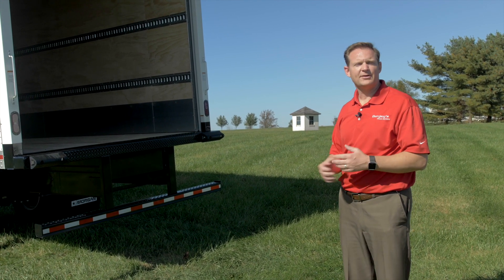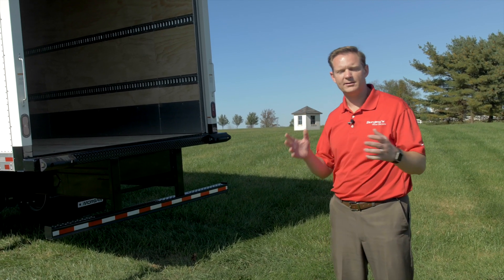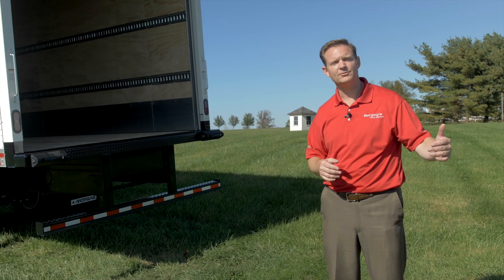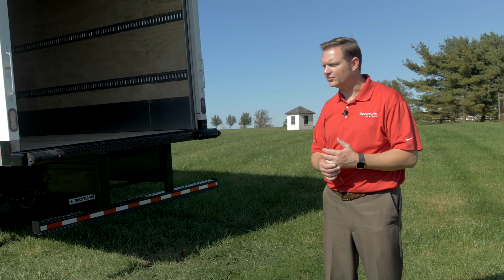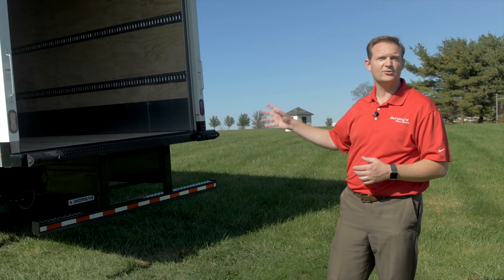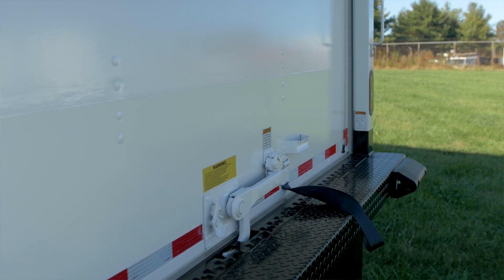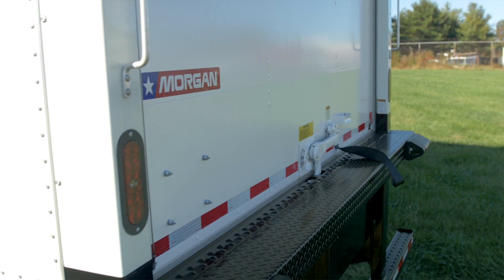Hino's standard warranty is a five-year 250,000-mile warranty, and we can modify that to carry it out to 300,000 miles or seven years depending on your application. Also, Hino is the only company able to offer a five-year unlimited mileage warranty on the Allison transmission as standard.